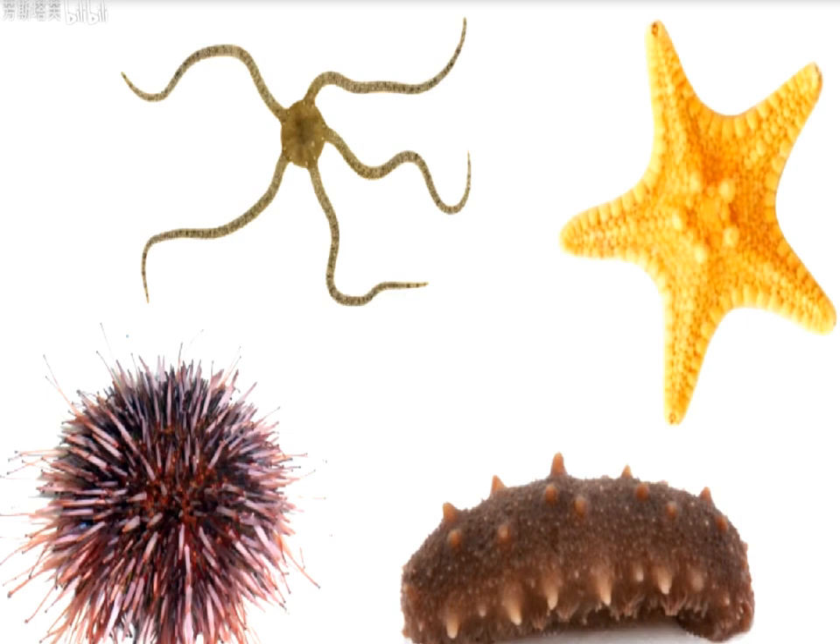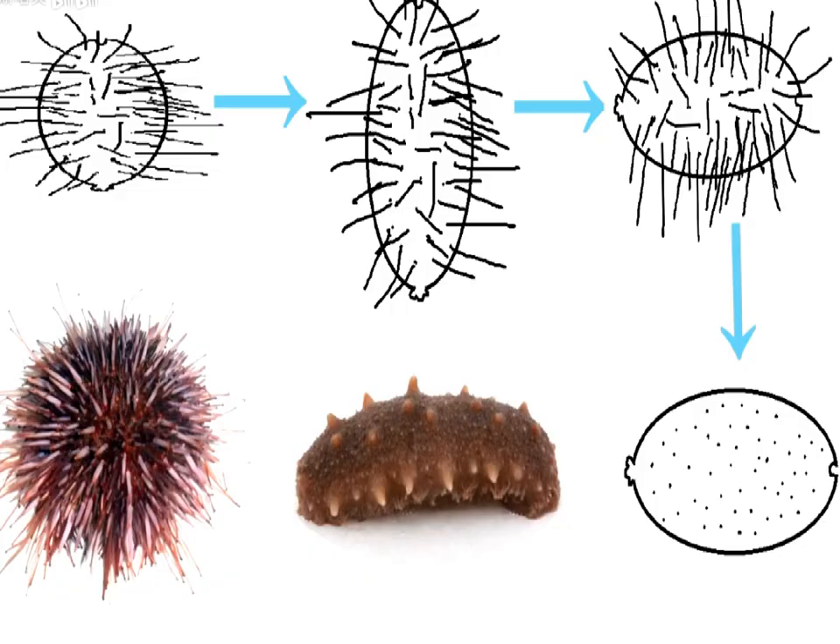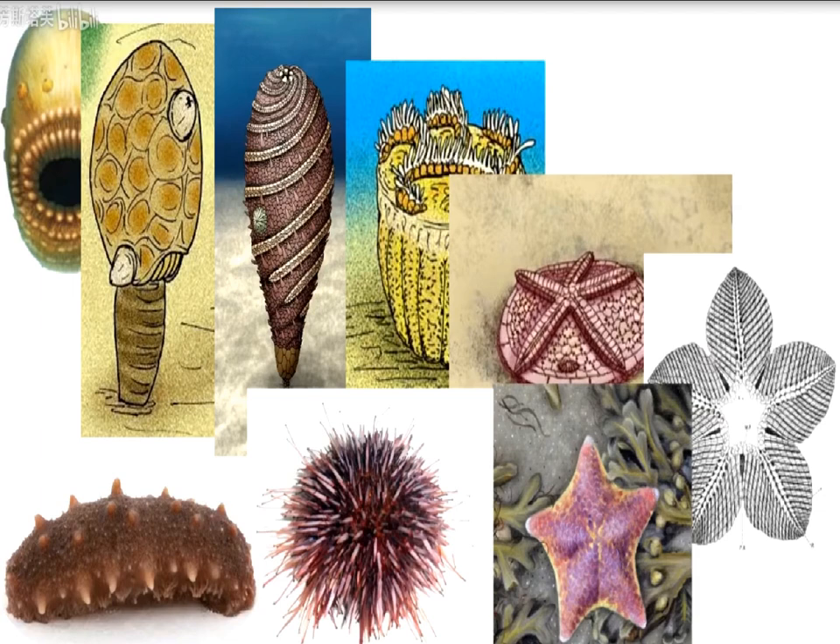Despite this unusual evolutionary path, echinoderms managed to create the most successful branch that still exists today, including sea stars, sea urchins, sea cucumbers, and brittle stars. Among them, sea cucumbers are perhaps the most difficult to explain. Their ancestors were probably a group of animals that looked a bit like sea urchins, but for some reason they stretched themselves out and lay flat. Then all their plates and spines disappeared, and the sea cucumber was born. This group evolved from a worm ancestor with symmetrical free movement into a fixed club, then a pancake, then a pentagon, then a sphere, and finally — back to a worm with symmetrical free movement on both sides. What did billions of years of evolution achieve in the end? Maybe it was just a bold creative idea.